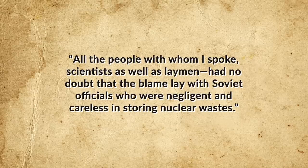Tumerman stated: "All the people with whom I spoke, scientists as well as laymen, had no doubt that the blame lay with Soviet officials who were negligent and careless in storing nuclear wastes." Two years later, declassified CIA documents revealed that the United States had also known about the Kyshtym disaster from almost the very beginning, thanks to aerial photographs taken by the high-flying U-2 spy plane.